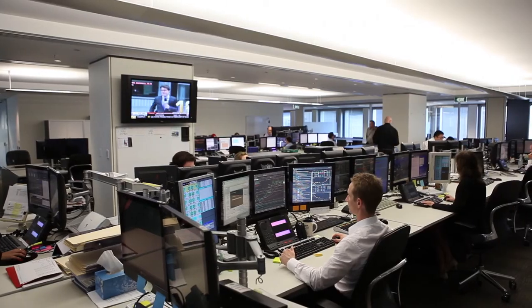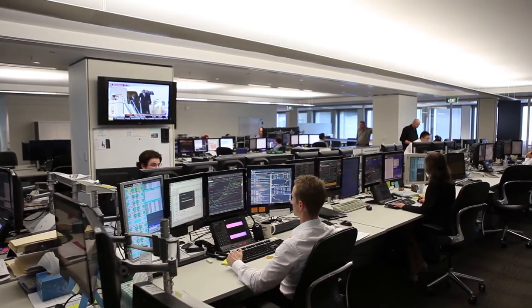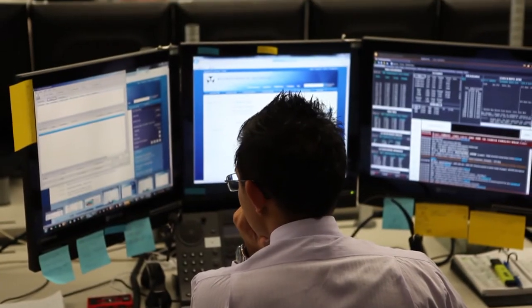We also operate in the FX market every day of the week because we do the government's foreign exchange transactions for them. Every day, if the government needs to pay some bill in foreign exchange or provide money to an embassy offshore, we provide that money to the government out of the foreign exchange reserves. We then go back into the market and replenish the foreign exchange reserves back to where we want them to be.